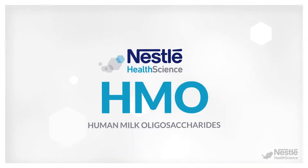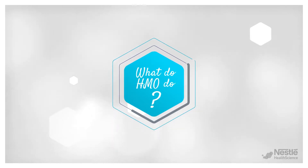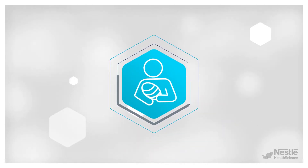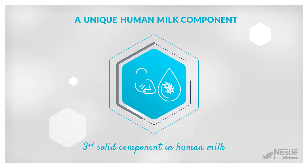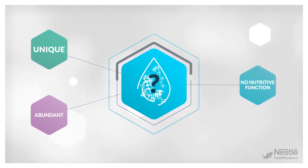Nestlé and Nestlé Health Science are committed to pioneer human milk oligosaccharides, or HMO, in infant and specialty formulas. HMO are surprisingly very abundant in human milk, but devoid of any nutritive function, leading us to wonder what they actually do.